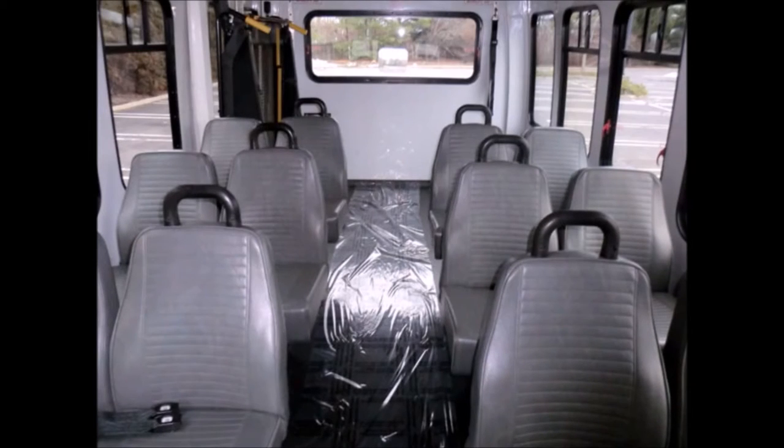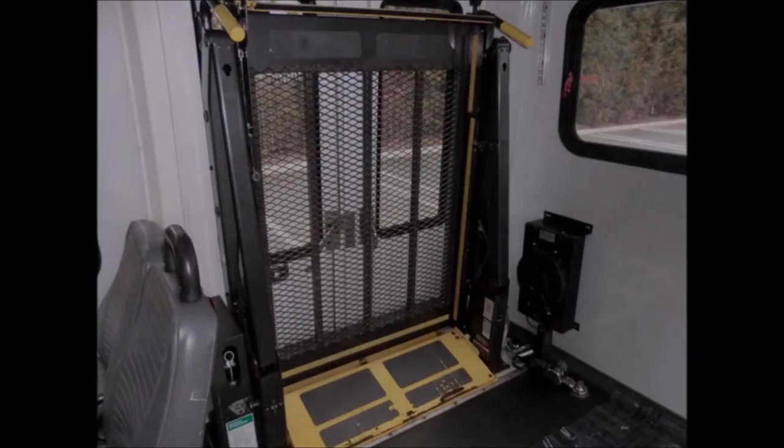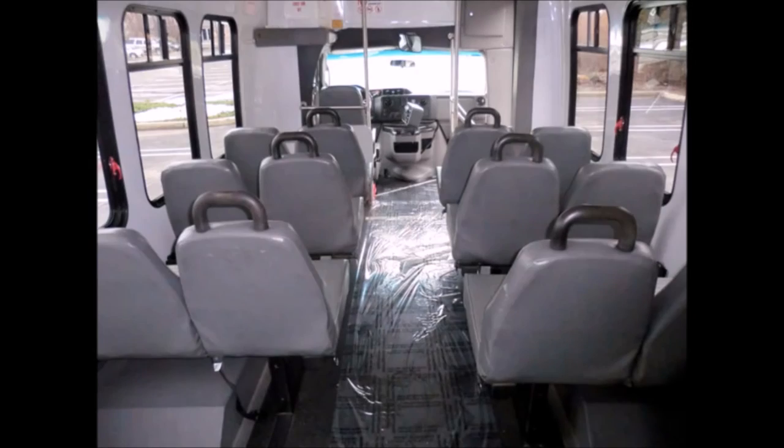This bus is very clean, fully equipped and is ready for use. Automatic wheelchair restraints — it can accommodate up to two wheelchair positions. Black rubber transit floor.